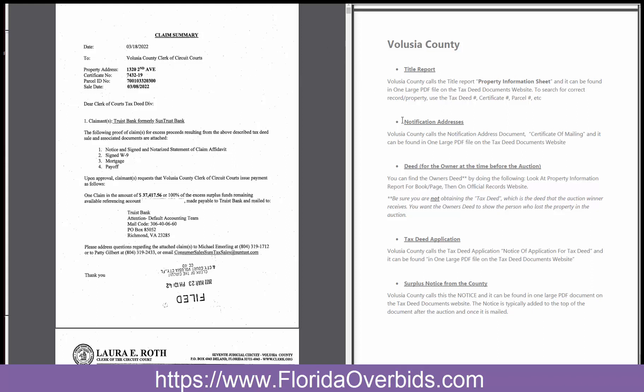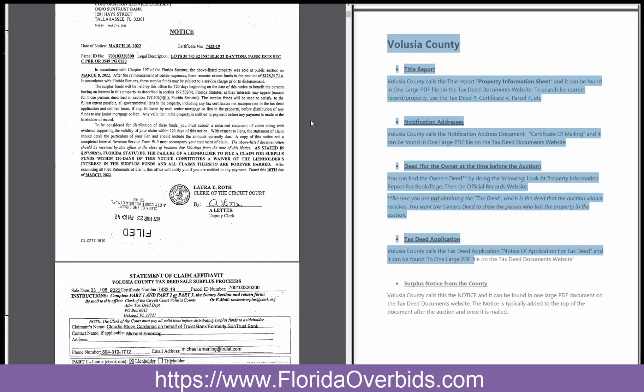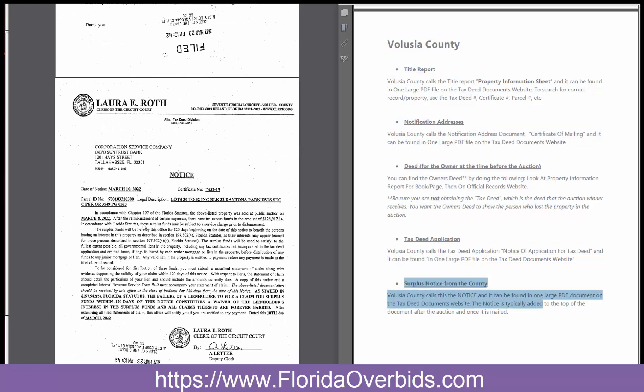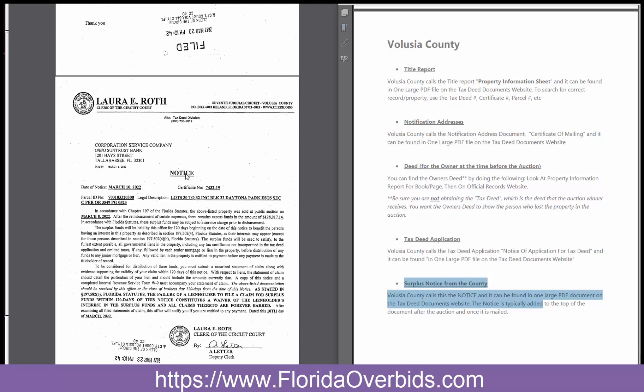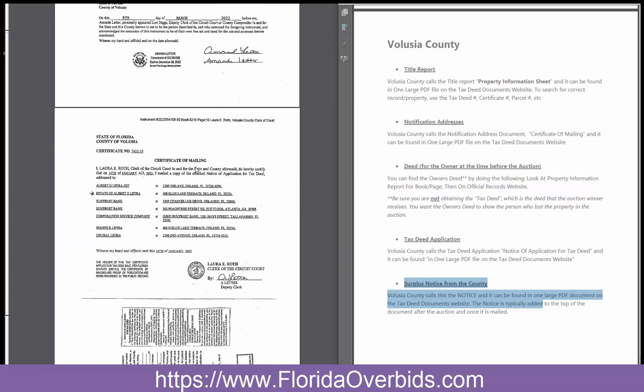We're going to scroll down and I'll show you one by one. Right away, this is the surplus notice right here. It's just called the notice. And this is the Certificate of Mailing, which is the notification addresses. It says Certificate of Mailing, and it has the names and addresses of the persons who have interest in the property.